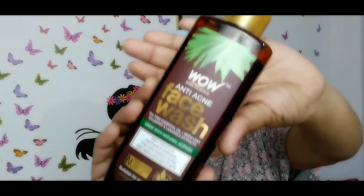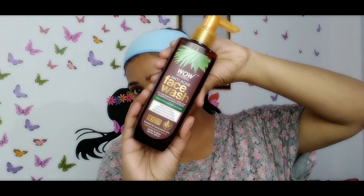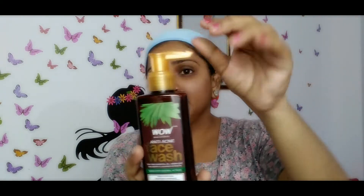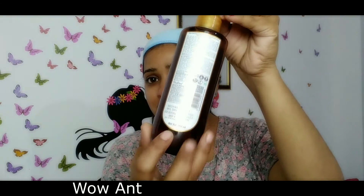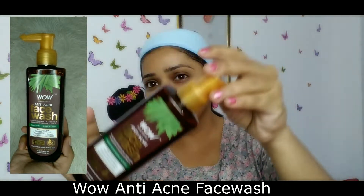If you have a lot of acne and pimples, you need a good face wash to kill your acne. I have the Wow Skin Science Anti Acne Face Wash, which comes in a brown and golden colored bottle.